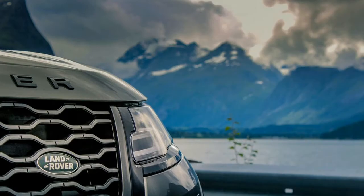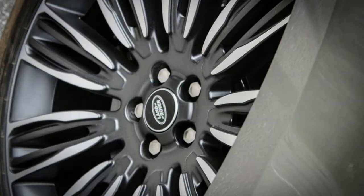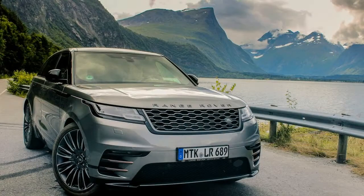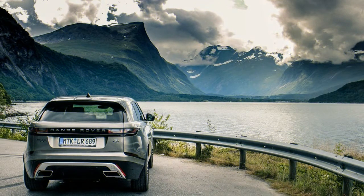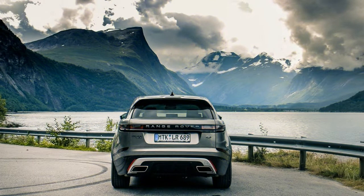The rest of the Velar's cabin is no less stunning than its technological complement. There's good visibility all around, and the interior is flooded with light thanks to an available panoramic moonroof. All materials and switchgear look and feel top quality. Seats are all-day comfortable, augmented by available heating, cooling, and massage functions.